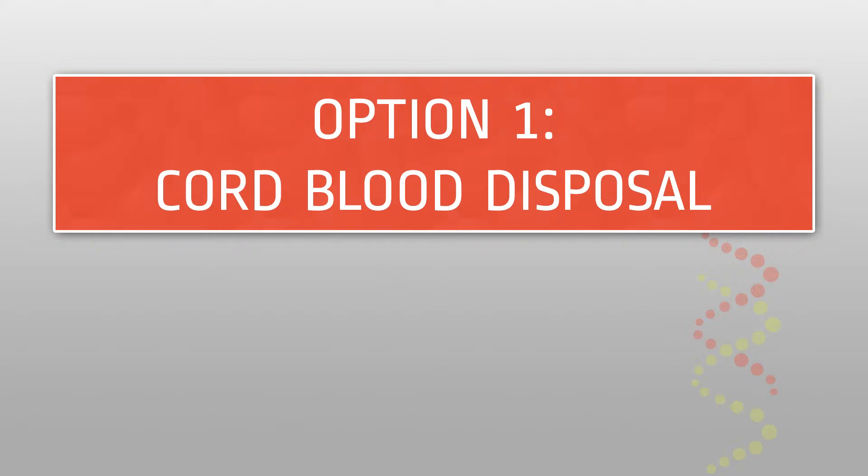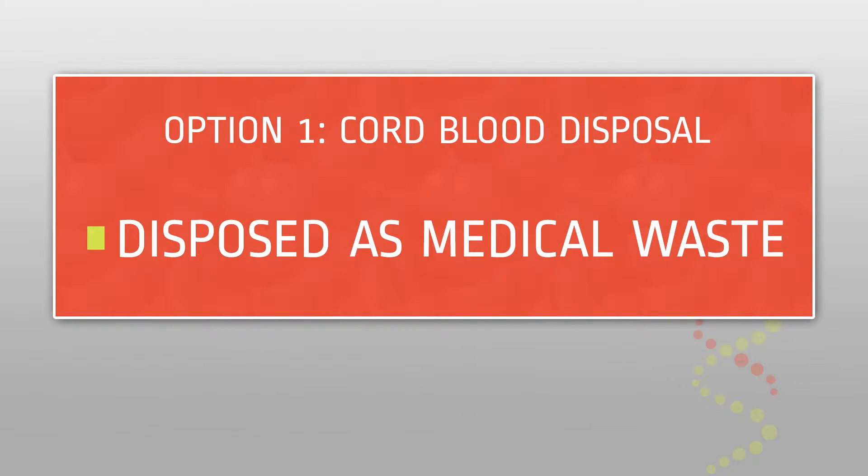Option one: cord blood disposal. If you choose not to store your child's cord blood at either a public or private bank, the delivering physician will dispose of the umbilical cord, blood, and stem cells it contains as medical waste after your delivery.